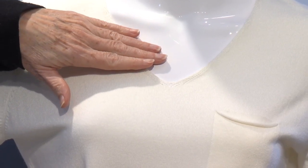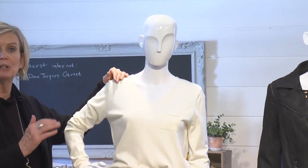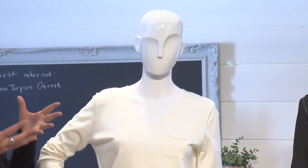Now, whether you're comfortable with a V-neck like this, or you want to add a little tank or a collared blouse, that's absolutely fine. It's the V that helps draw the eye upwards.